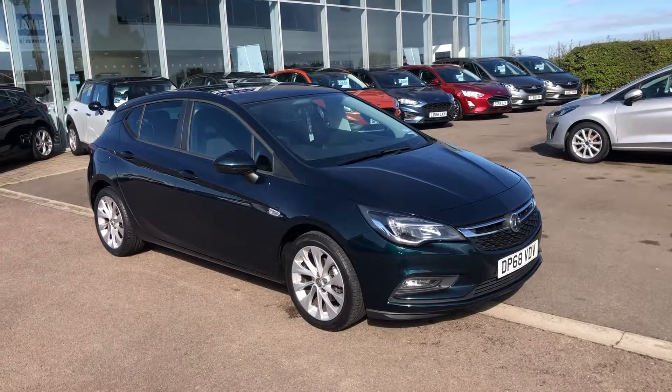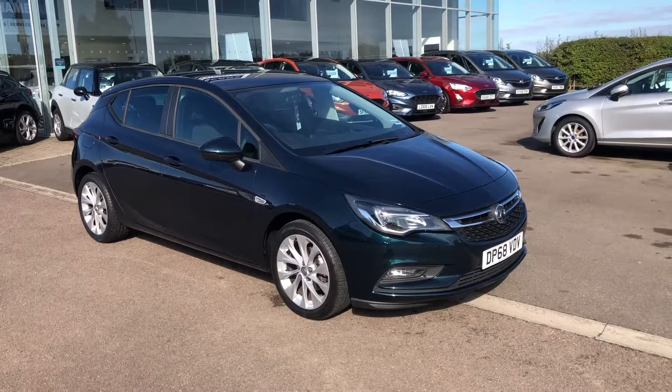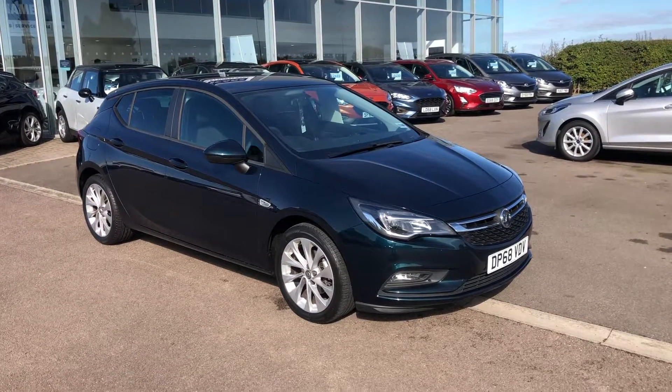Hello folks, Greg here at Tame Cars, and this is the newest addition to the lineup. It's this lovely 68 plate Vauxhall Astra in emerald green.